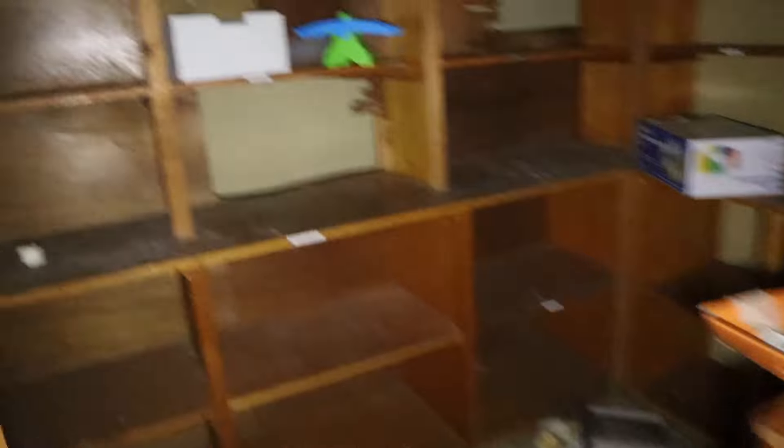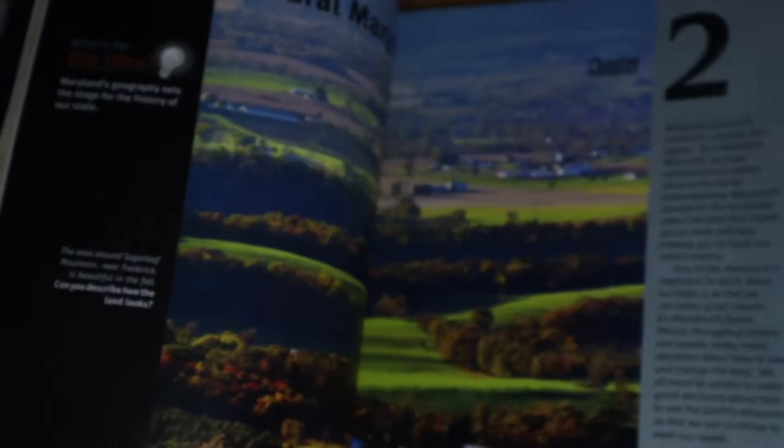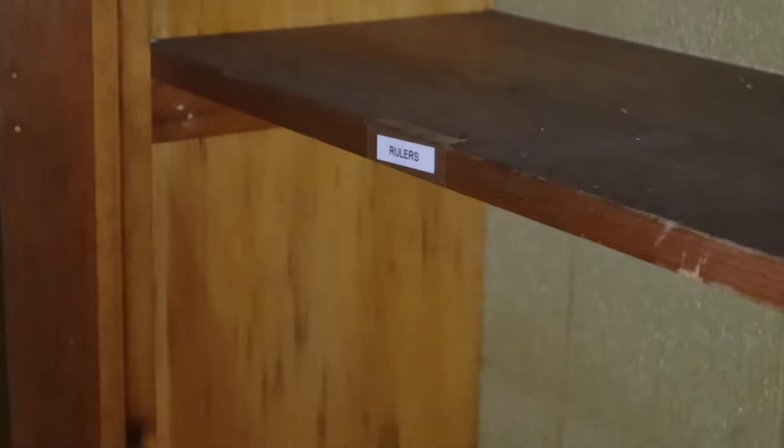These are all the textbooks and some old supplies. There's a whole textbook about Maryland. This is probably storage for a bunch of stuff — we've got measurement tools here, so this is probably math stuff, mixed with science maybe.